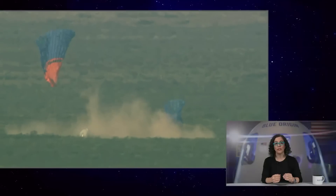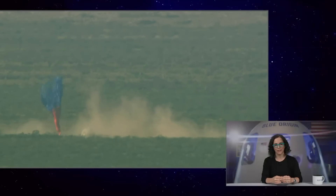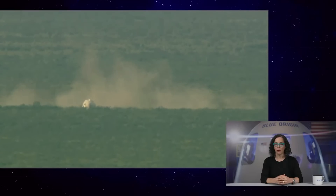Safety is our highest value at Blue Origin. It's why we built so much redundancy into the system. We're going to close out the webcast for today. We'll share more information about the flight on Blue Origin's Twitter feed as we can. Thank you for joining us for today's webcast.